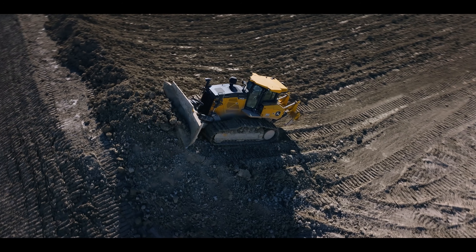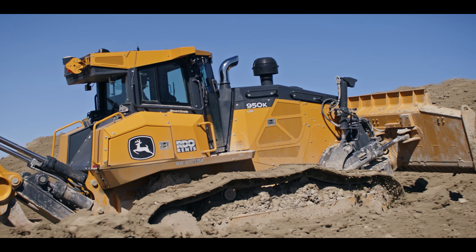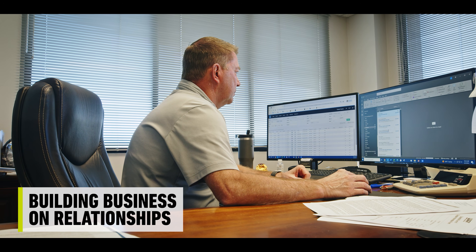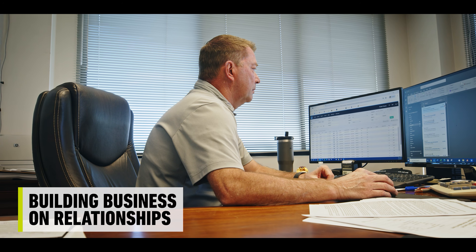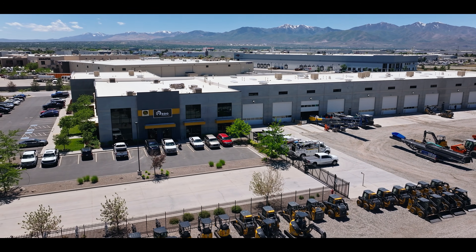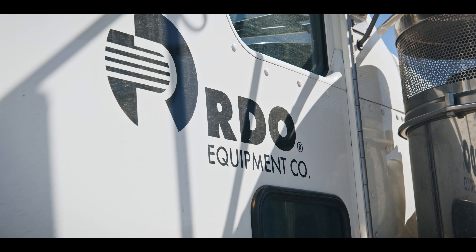We have a construction division. Landfills work, subdivisions, infrastructure, underground utilities. We build most of our business on relationships — it's the people that we deal with, right? Having that relationship with someone who you know you can call at any time and they can get you what you need — we value that relationship with RDO very much.